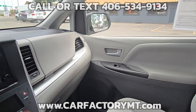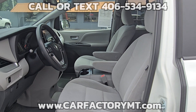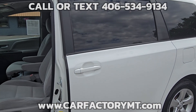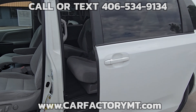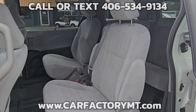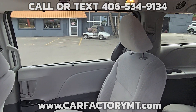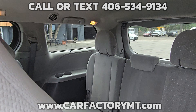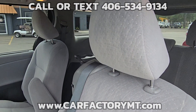For more information about this vehicle or to see our large selection of quality vehicles, go to CarFactoryMT.com. You can buy with confidence at the Car Factory. We are Montana family-owned and operated for over two decades, and our great reviews on Google show that people love doing business with us. Stop by today at 4562 State Ave, Billings, Montana.